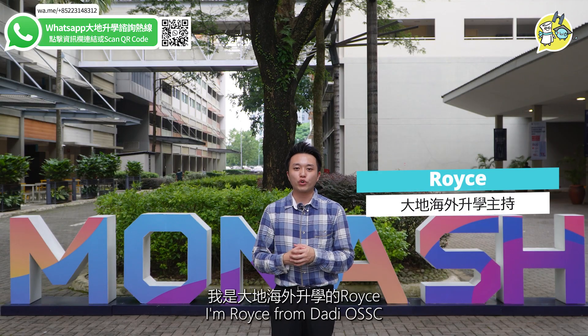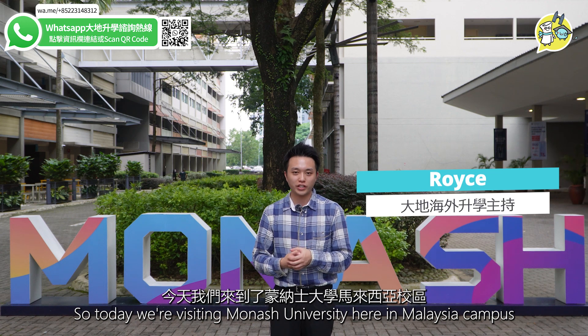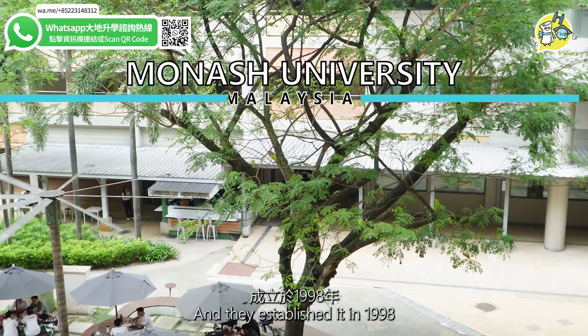Hi everyone and welcome to View to Real. I'm Royce from Daddy OSSC. Today we're visiting Monash University, Malaysia campus. This is the first foreign university campus here in Malaysia and they established it in 1998.